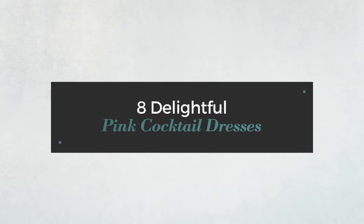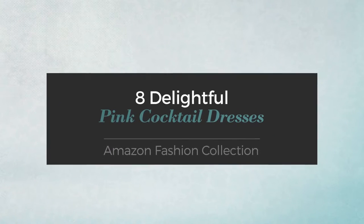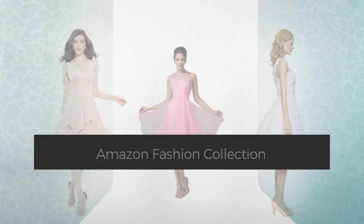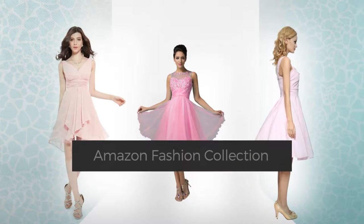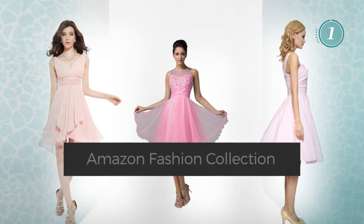8 Delightful Pink Cocktail Dresses, handpicked from over 3,000 fashion designers' catalogues. At any time, click the circle and get the details about your favorite dress.